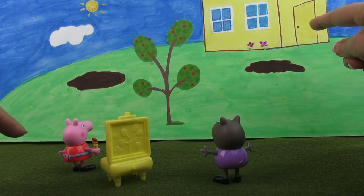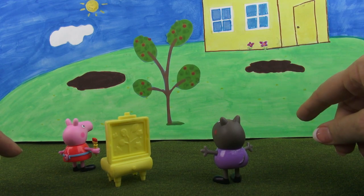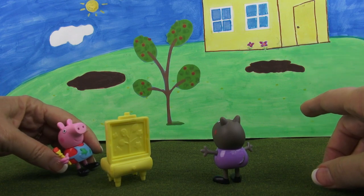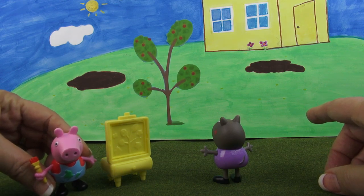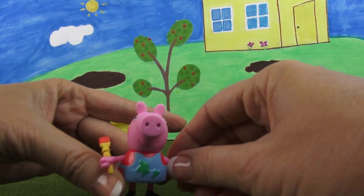How about you paint the house, Peppa? It's just really a square and then you can paint it yellow. I think that's a good choice. Why don't you try that first? I don't think so. Thank you for the suggestion, Toy Mom, but that's a bit too easy. Well, let's see what you've got on today.